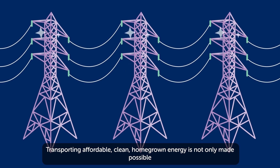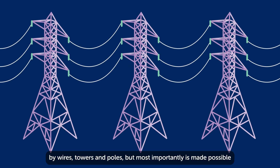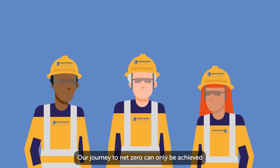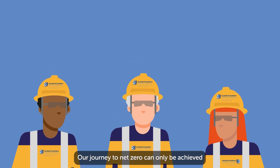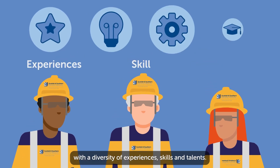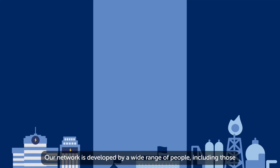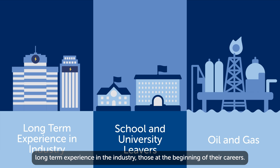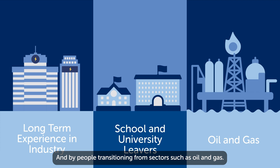Transporting affordable, clean, homegrown energy is not only made possible by wires, towers and poles, but most importantly, it is made possible by people and the valuable work we do as part of SSEN Transmission. Our journey to net-zero can only be achieved with a diversity of experiences, skills and talent. Our network is developed by a wide range of people, including those with long term experience in the industry, those at the beginning of their careers and by people transitioning from sectors such as oil and gas.